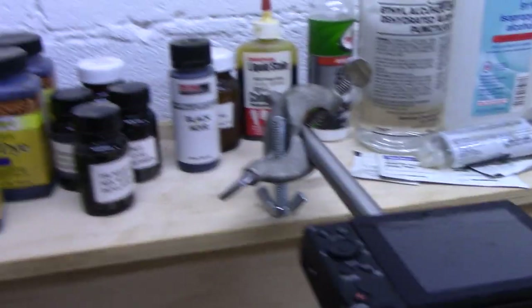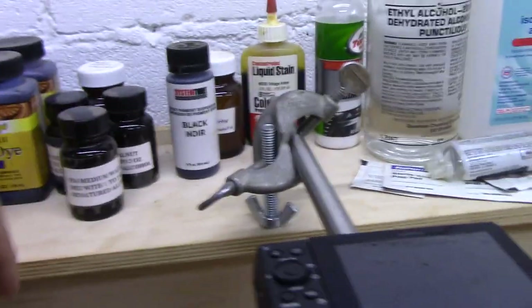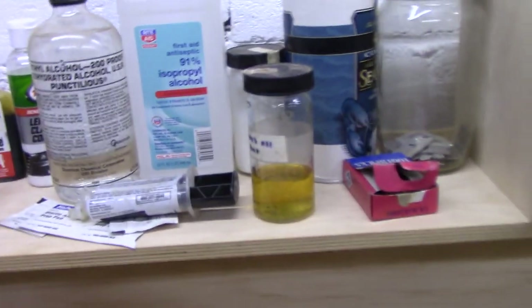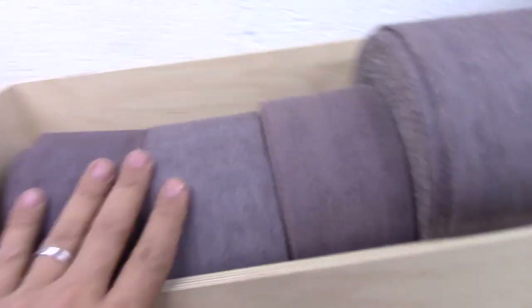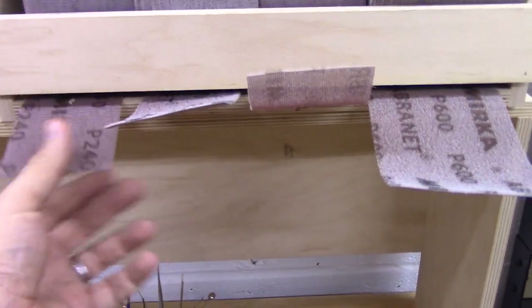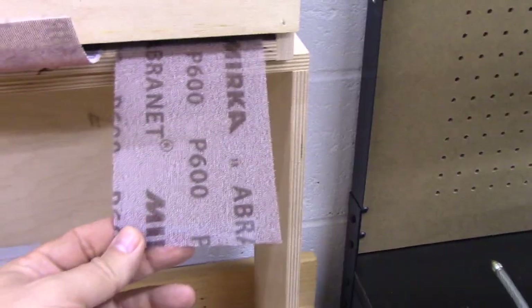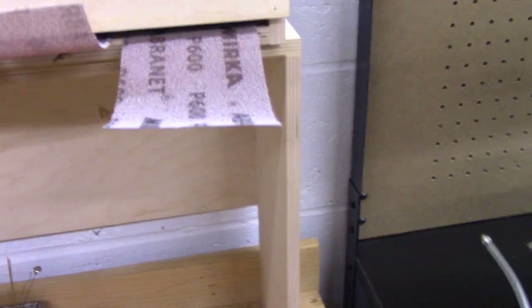Not a lot of stuff permanent on the bench yet as I'm still working things out. I've got all of my dyes here — various types of dye — and the different chemicals that I use: alcohol, Murphy's Oil Soap, that sort of thing, plus some epoxy. And this is a little box I made to hold the Abranet, which is what I use now exclusively when I'm doing pipe work. This ranges from 240 up to 600 grit. When I use those on a stem, I can go from the 600 Abranet right to the buffing wheel and get a beautiful shine.